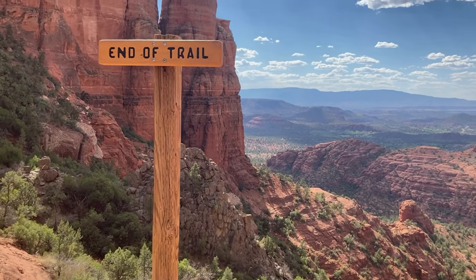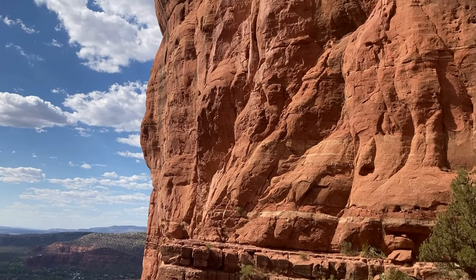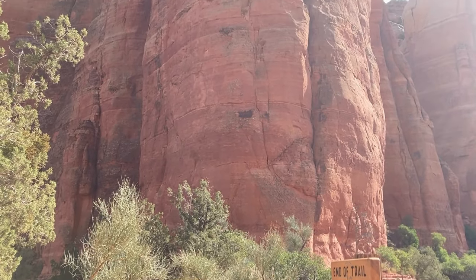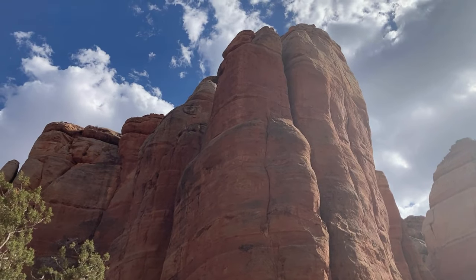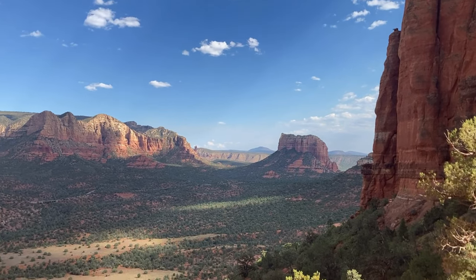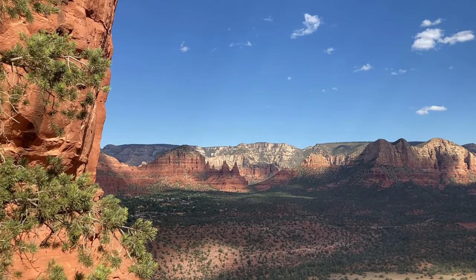At the end of the trail, you'll be greeted by sweeping views of the vast desert below. To the west, you'll spot Napoleon's Tomb. To the south and east, Bell Rock, Courthouse Butte, and Munns Mountain Wilderness dominate the landscape. The contrasting red and white rock formations, paired with the desert greenery and endless blue sky, create a truly unforgettable view.